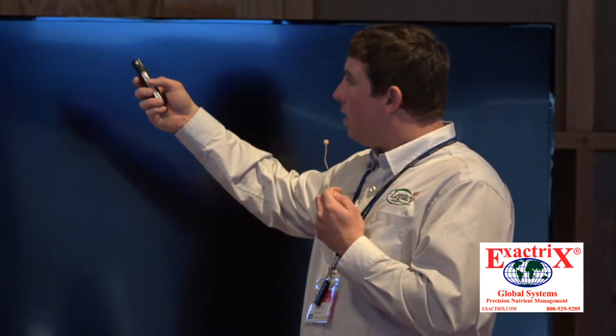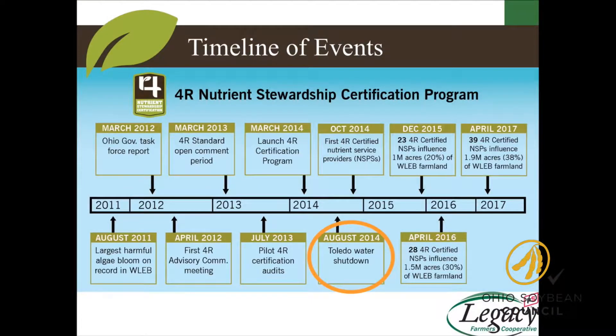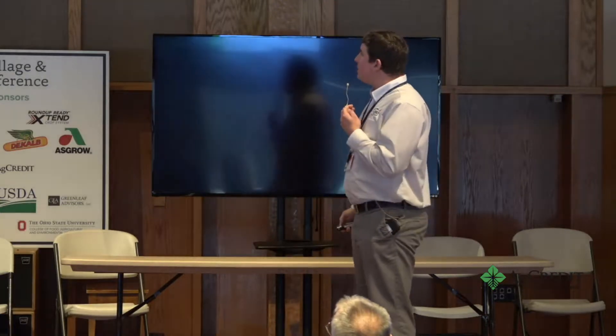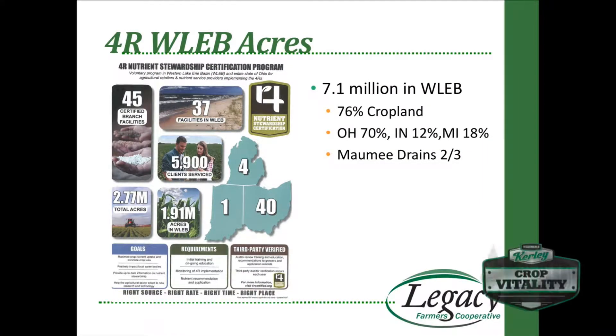So here's a little timeline. 2011, then we jump to the introduction of 4R in 2012-13, and all the processes start. We were fortunate enough to be one of the first ones getting certified, and then we had August of 2014 when the Toledo water crisis happened. In that short period of time, all this trickled down, and we got to where we are now. Currently, we do have legislation, and that's why this documentation portion is going to be important. We have 2.7 million acres under certification, roughly 7 million in the basin, 76% of that is cropland, and Ohio represents 70% of that.